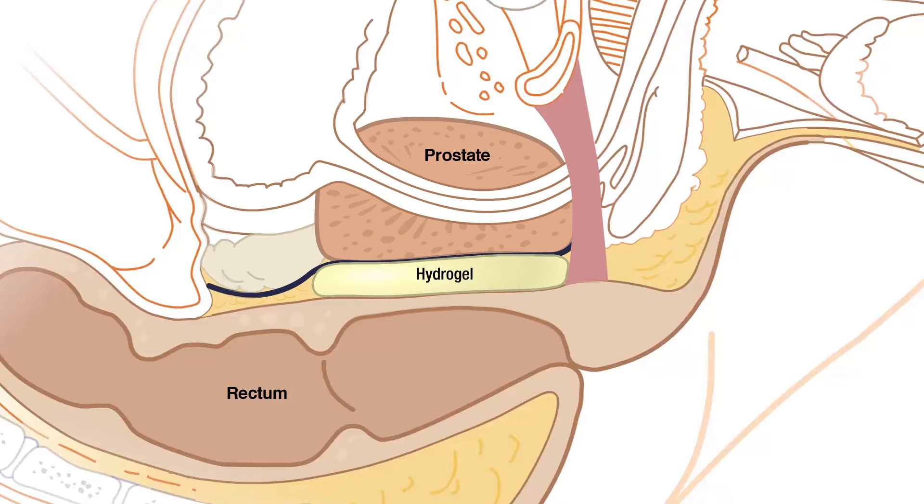We displace the rectum away in such a way that the prostate can then be treated to a high dose of radiation, achieving a high probability of cure, while the rectum is protected and has minimal risk of injury.